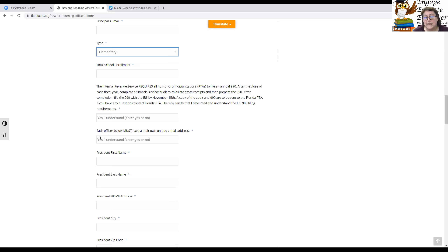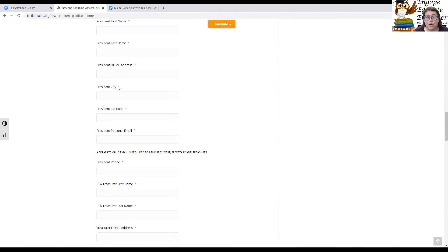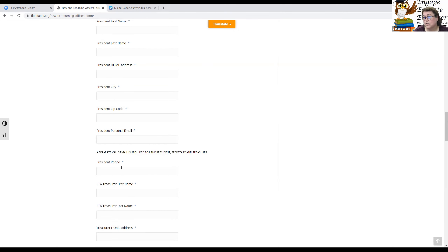Each officer needs to have a unique email address. If you have positional emails — such as president@mdccpta.net — try not to use those when entering officer information. Please enter the personal email of those individuals, and then send a note to Florida PTA at info@floridapta.org telling them which email you prefer for communication. Positional emails sometimes lose accessibility, and most people retain access to their personal email. So please use personal emails — the president is required, along with home address and phone number.